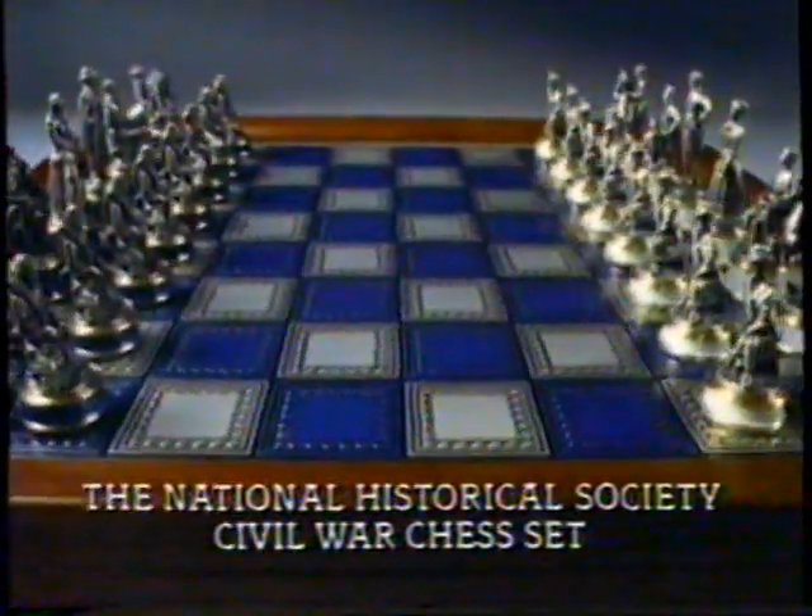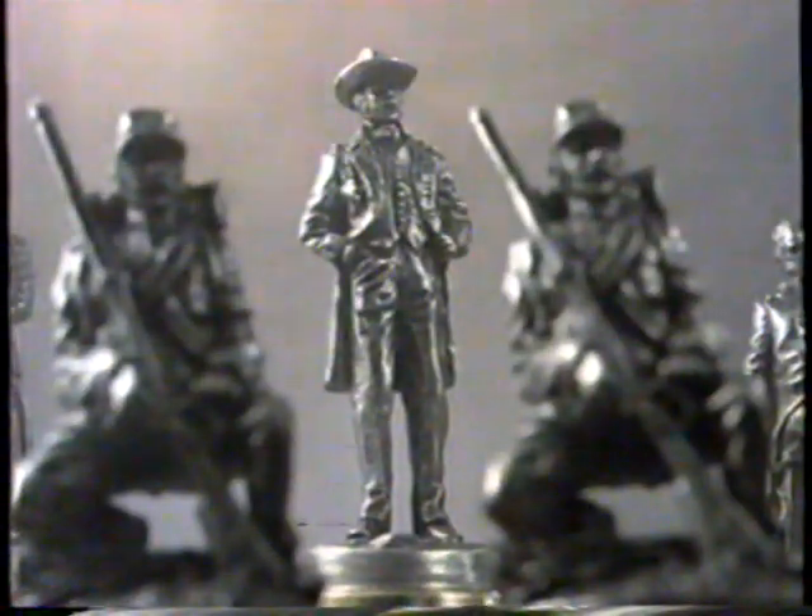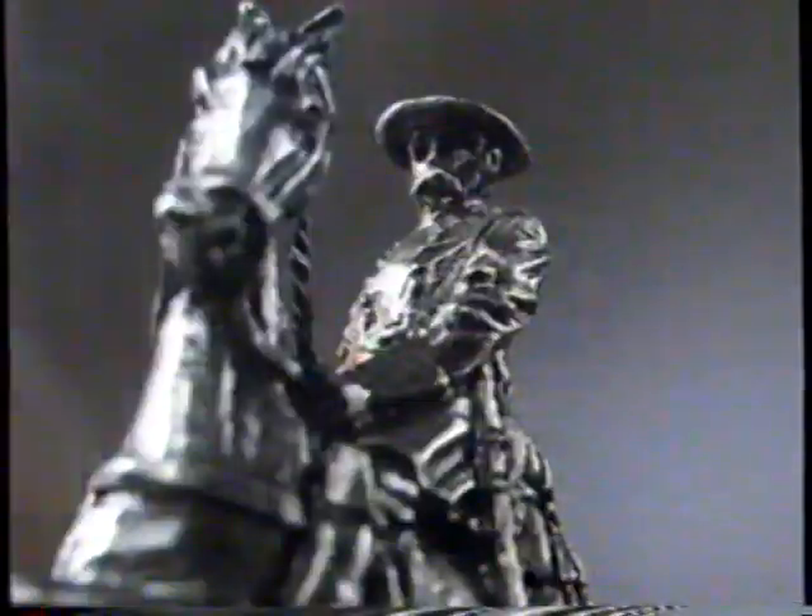Once again, the armies stand face to face. Ulysses Grant, Union King. Robert E. Lee, Confederate King. Sherman, Custer, Stewart, Wheeler — Bishops and Knights. Roll Call of Glory.